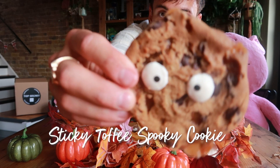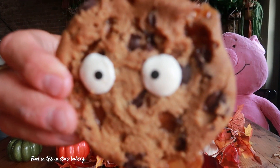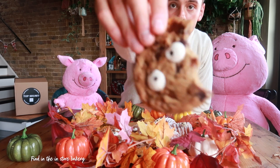Sticking with the dessert theme, next I'm gonna try this sticky toffee cookie. Look at the bit of toffee sticking off the end there. Mmm. I love cookies so much and when it's Halloween themed, how can you go wrong? Absolutely delicious.